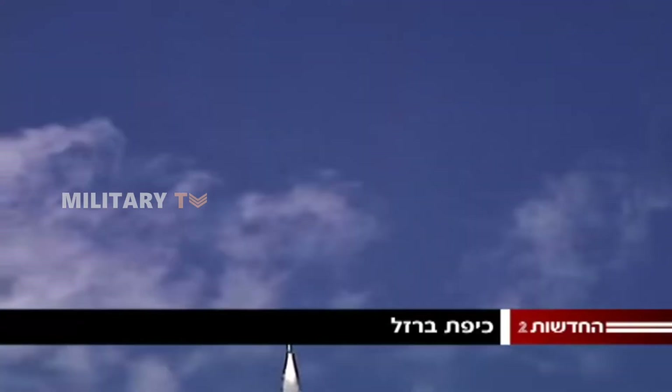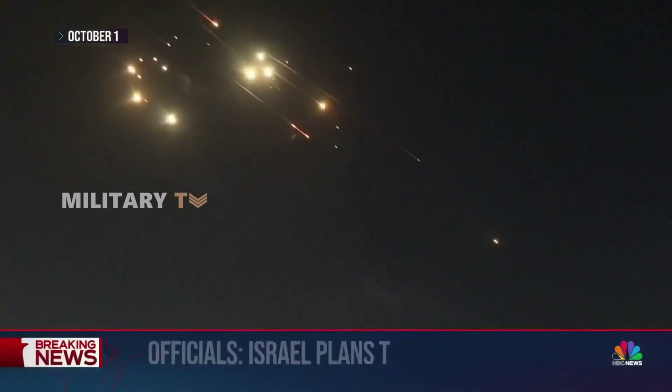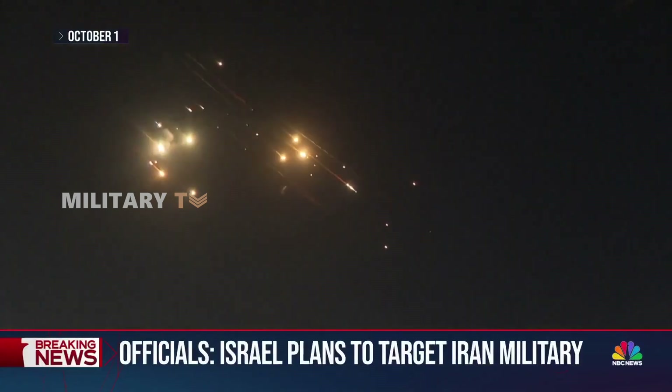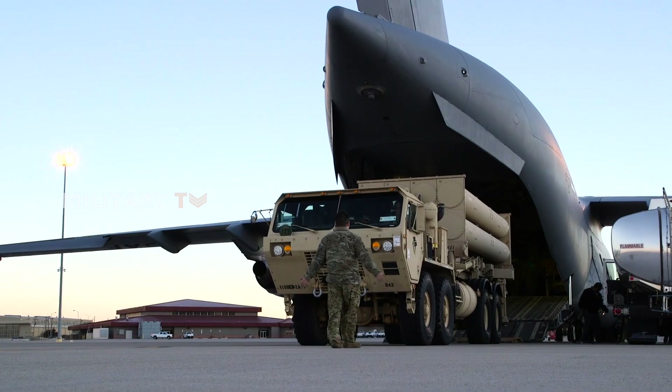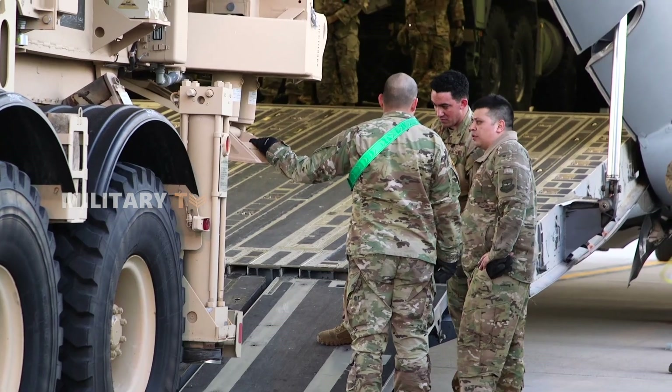Missile defense systems have never been more important, and the recent events in Israel are a clear reminder. After Iron Dome faced an overwhelming number of rockets, struggling to keep up with the barrage, the U.S. stepped in by sending its powerful THAAD system to assist.